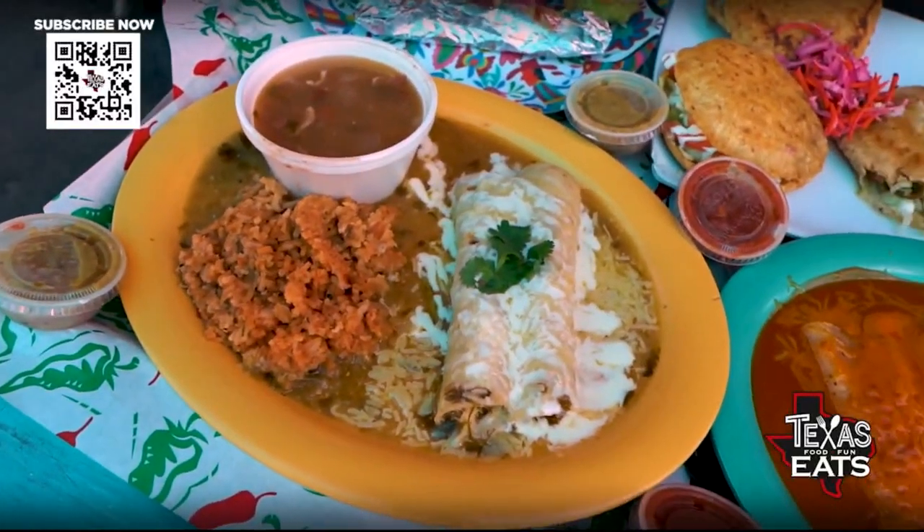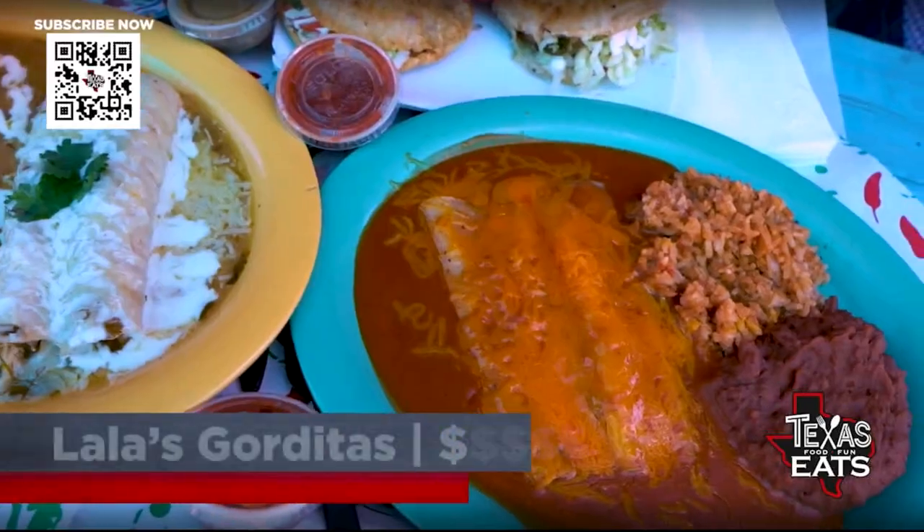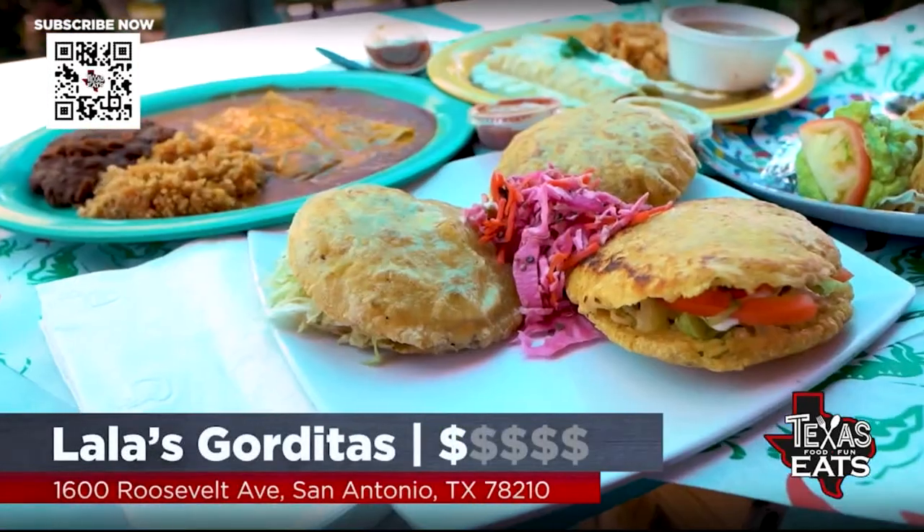You're going to find something you love — just true, authentic food made from scratch, made with love. You're a part of history here in San Antonio, and people love that — that's why they keep coming back. Thank you so much for having us out here. Lala's Gorditas is a historic part of San Antonio. You can come try a little bit of history over here — really good food. I'm going to keep eating this.